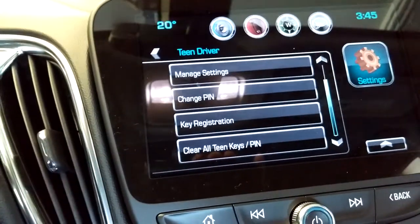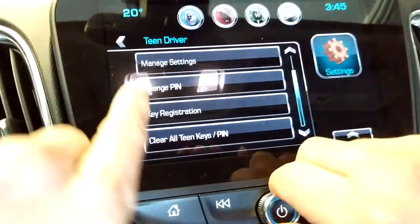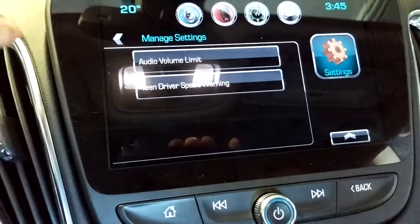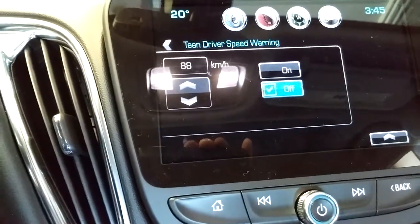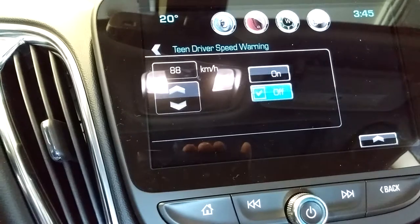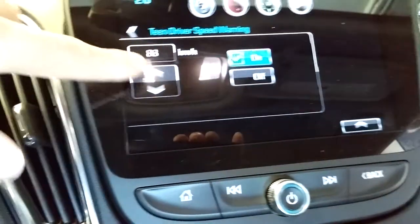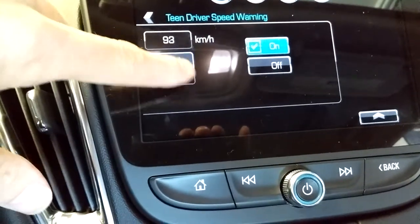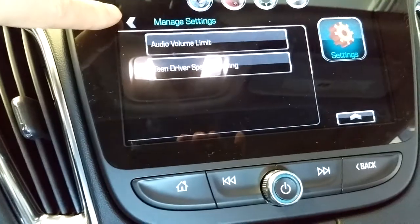These are some other things you're going to get with the Teen Driver. You can manage the settings — you can set it to have a speed warning so that if your Teen Driver exceeds a certain limit, whatever you decide, you can set it. So if you don't want them driving on the highway or whatever, it'll give them a warning.